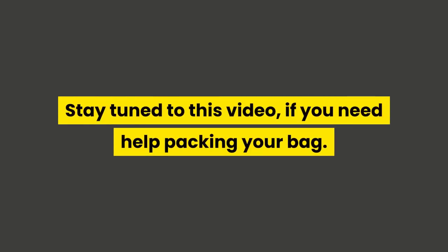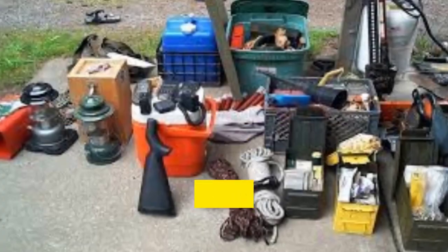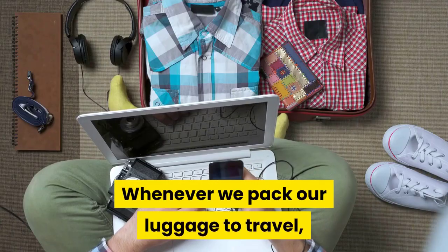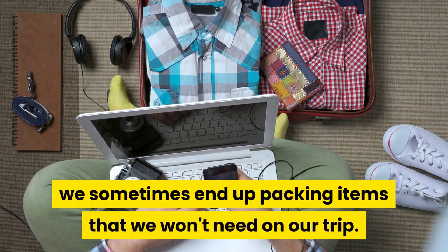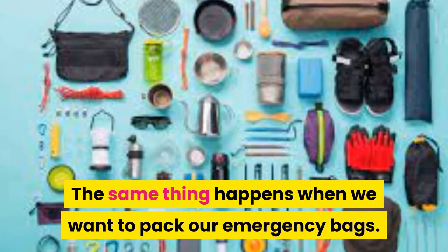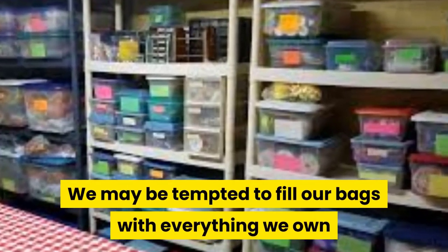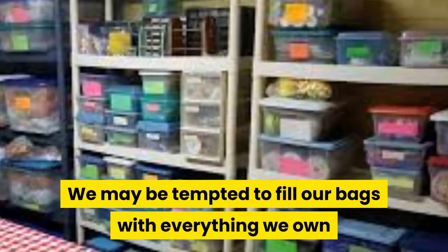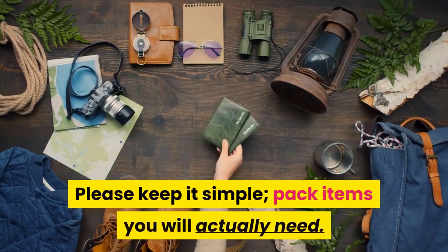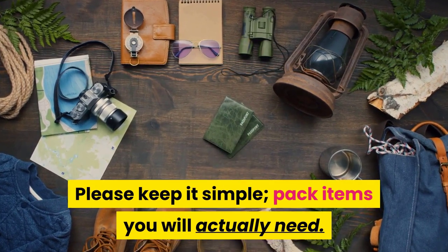First we need to decide on what to pack. Whenever we pack our luggage to travel, we sometimes end up packing items we won't need on our trip. The same thing happens when we want to pack our emergency bags — we may be tempted to fill our bags with everything we own, when all we need is just our essentials. Please keep it simple and pack items you will actually need.